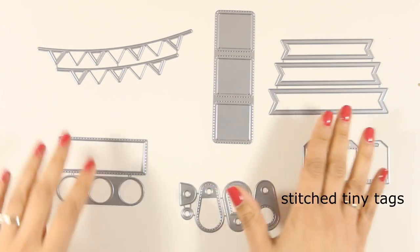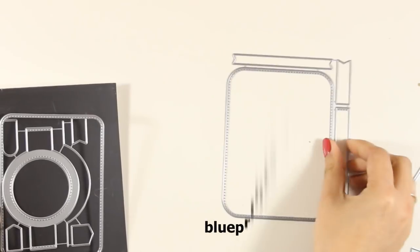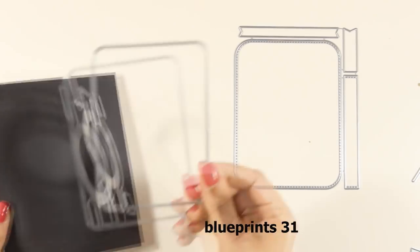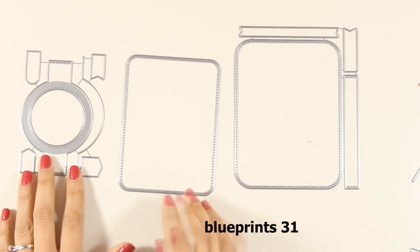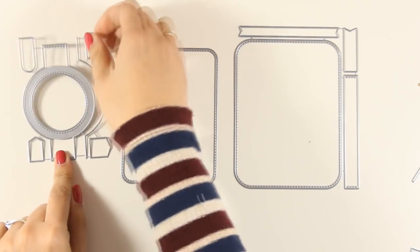Now let me bring in another dynamic set called Blueprints 31. This dynamic set can be used to design cards quickly and easily. You can mix and match any of the eleven dies included — you can see that there are rectangle shapes, there are banners, there are tags.